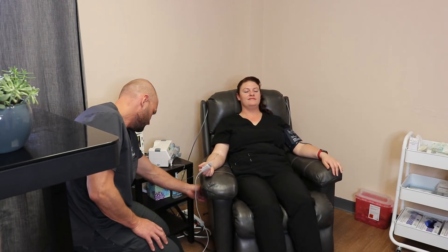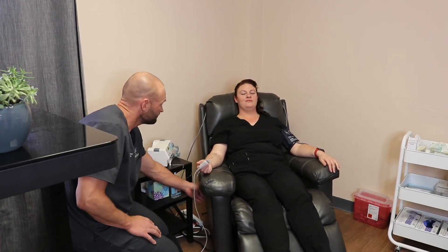During your infusion, we'll have low lights, quiet music — a very, very calm, kind of spa-like environment. You're in a very comfortable chair, just kind of relaxing.